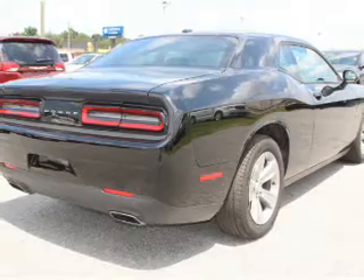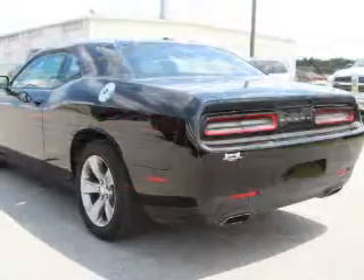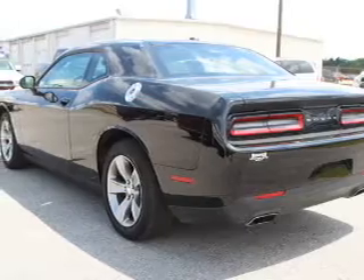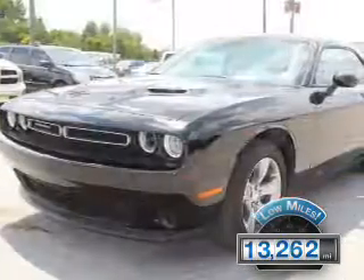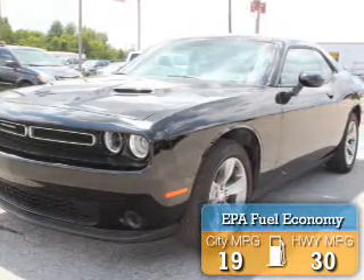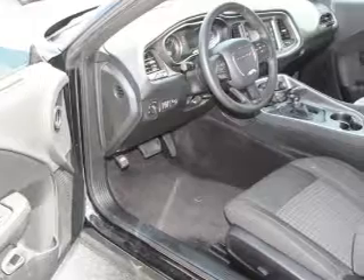It's powered by rear wheel drive, a 3.6 liter 6 cylinder engine, and an automatic transmission. With fewer than 15,000 miles, this vehicle has a long road ahead. Great fuel efficiency saves you money by requiring fewer trips to the gas station.